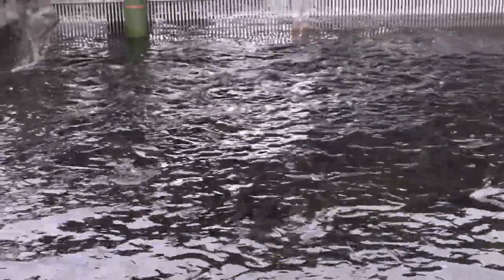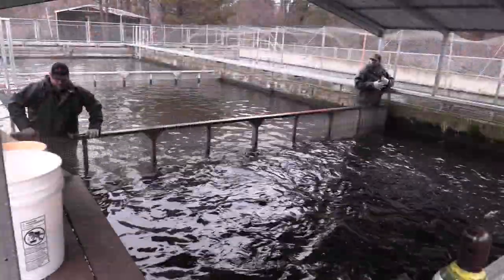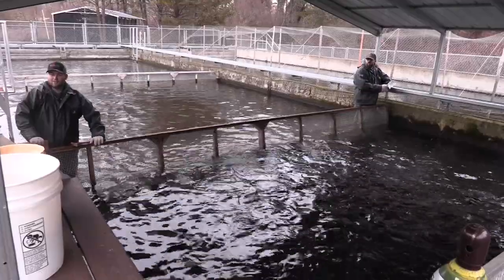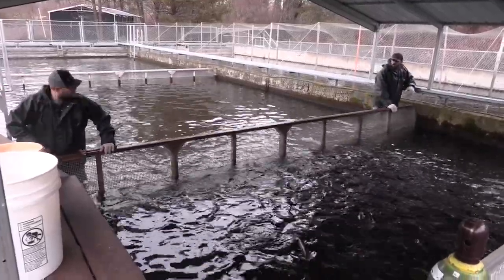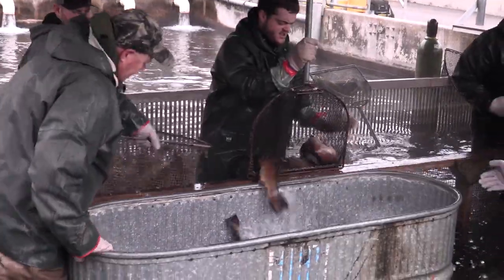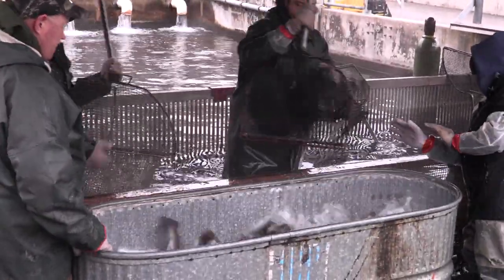So how do hatchery staff spawn these rainbow trout? Well, let's take a closer look. The process starts by separating male and female fish into separate ponds. Once separated, the females are netted into large tanks with anesthetic, which calms the fish enough to be handled.